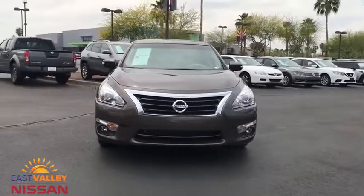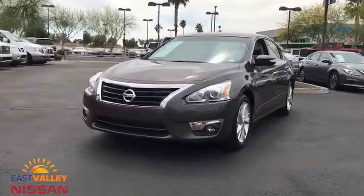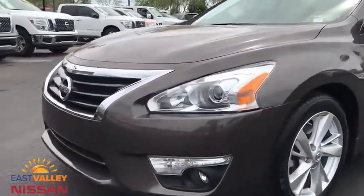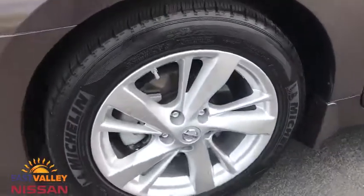aluminum wheels, cruise control, four-wheel disc brakes, auto-dimming rearview mirror, AM-FM stereo radio, premium sound system. Take this vehicle for a spin and see why so many shoppers are now proud owners.